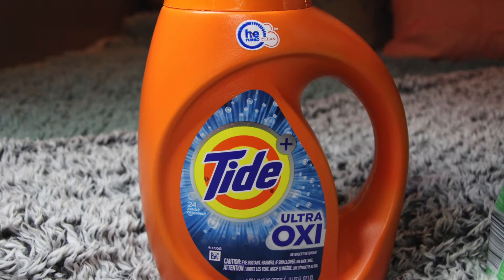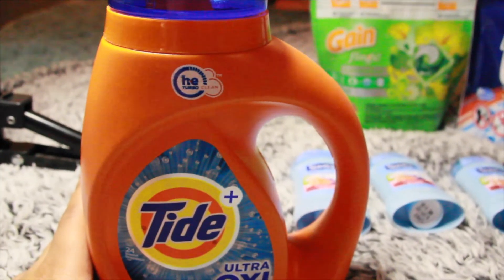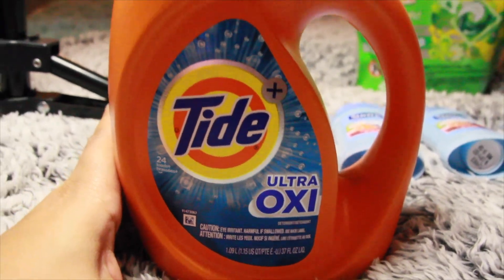The next item is this 37-ounce bottle of Tide. It is on sale for $4.95. Use this $2 off Family Dollar coupon and pay just $2.95.